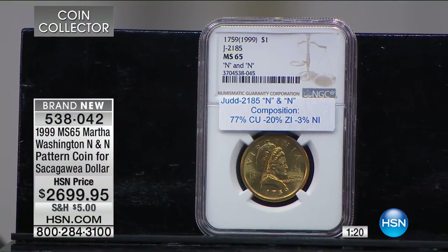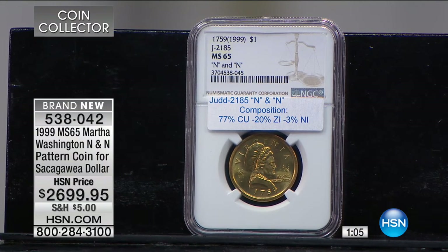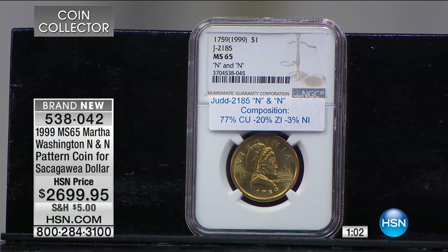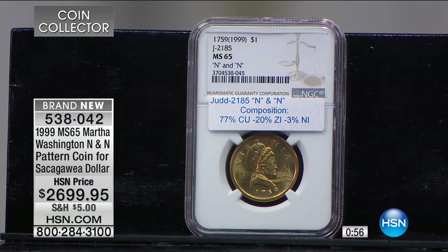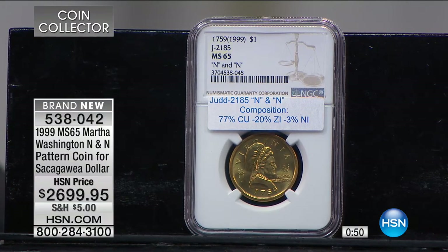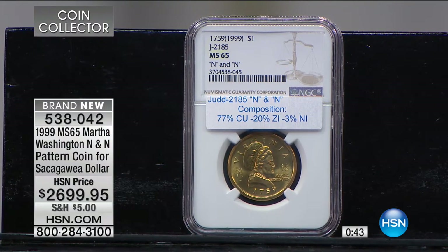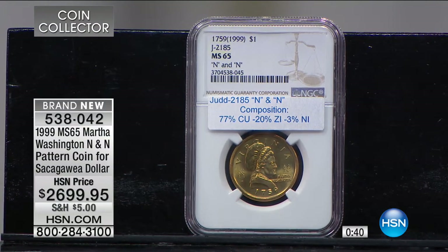For you to own this phenomenal piece of mint history is something I'm really excited to offer. There have only been a couple of these at auction, and $2,699 wouldn't have bought it there. I just bought it at the big Florida United Numismatics show — the guy had a few of these and I said I'd take them all. At the end of the day, if I don't sell the handful I have, I'm very happy to put them in my collection, because that's what I collect — pattern coins.